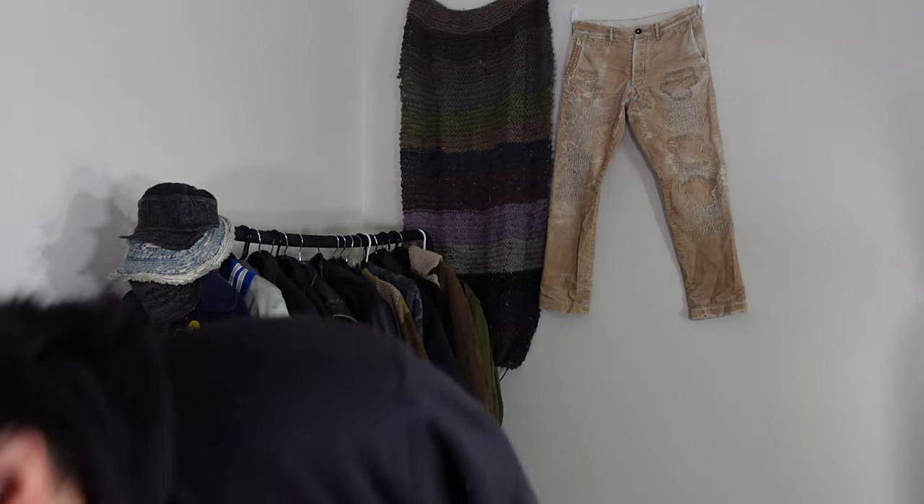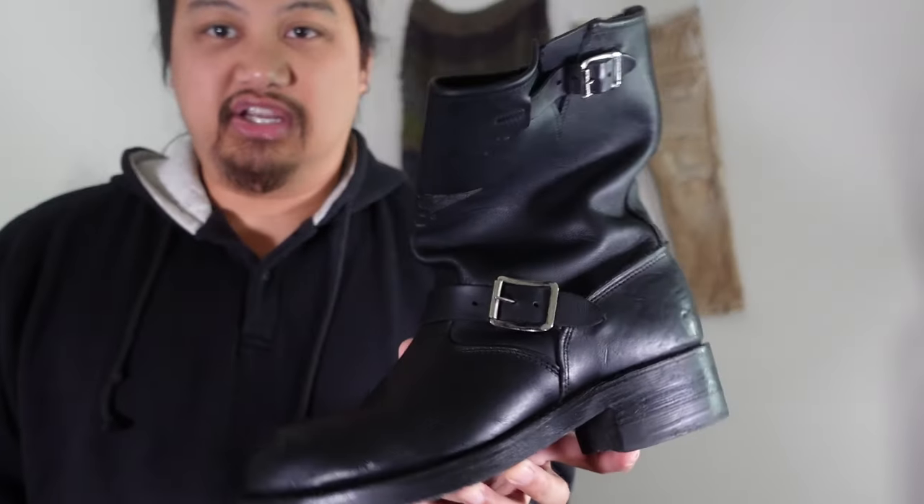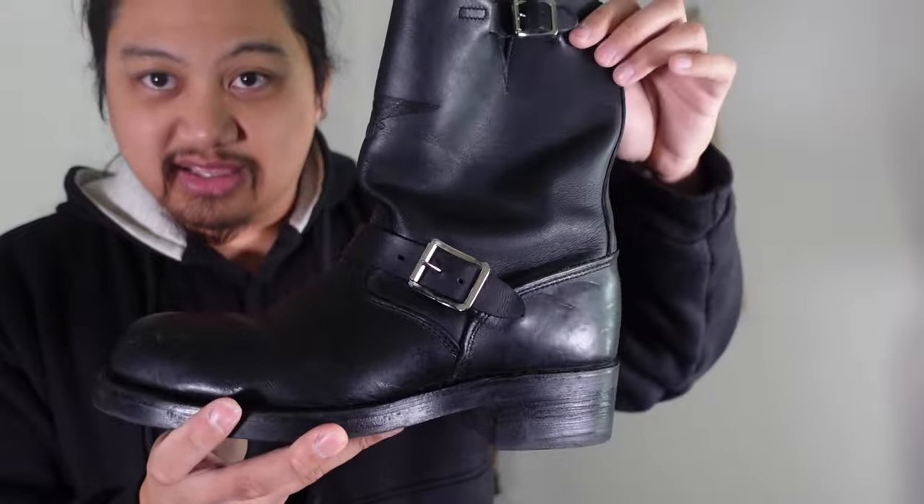Today I'm bringing you guys a video about a pair of boots that I've been obsessed with. If you guys know me, you know that I love boots — any kind of boot I'm usually down for. Recently I've come across a heritage boot that I'm kind of obsessed about. I got three pairs to show you guys today and I'll be telling you a little bit of history behind the boot. Super excited to talk about it — it is going to be the engineer boot.